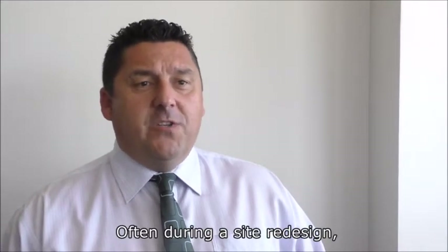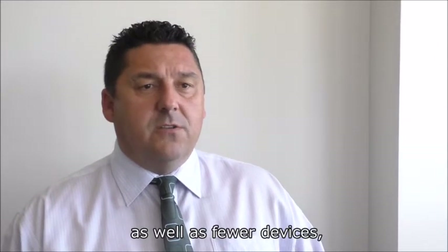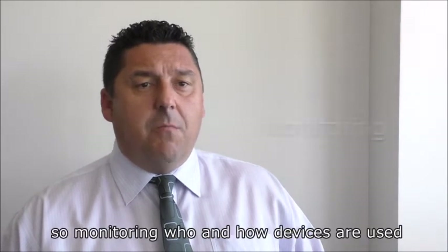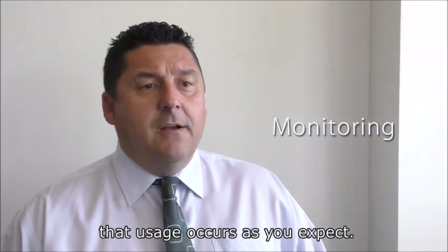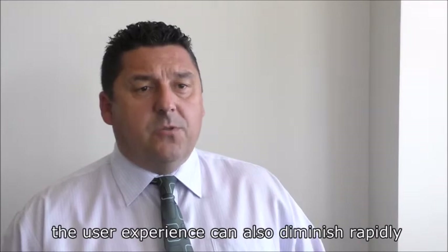Often during a site redesign, the outcome is consolidation of devices as well as fewer devices which are more strategically placed. With that, user patterns also change, so monitoring who and how devices are used is very important to ensure that usage occurs as you expect. If it doesn't, costs can blow out unexpectedly and the user experience can also diminish rapidly.